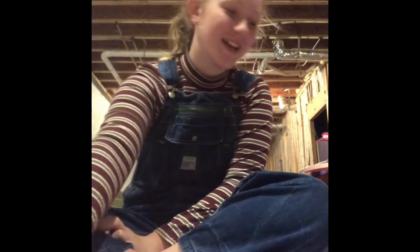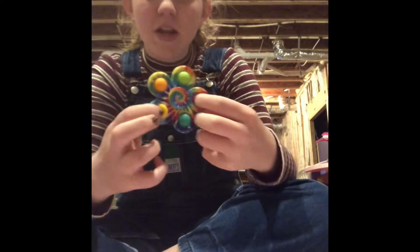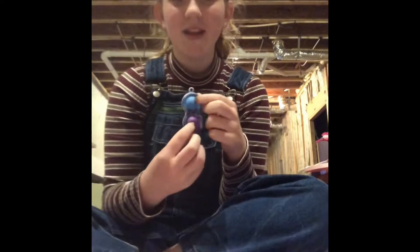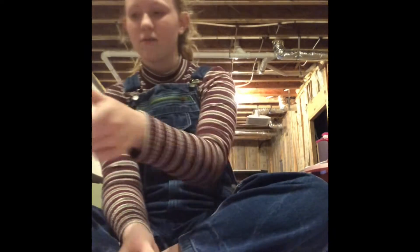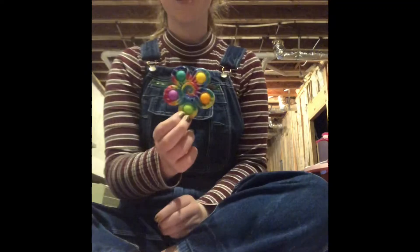Then I have two dimples - one has slime on it - and a dimple spinner. There's also this dimple that I don't think has been in my videos before. We got these at a gas station, actually at a Texaco near Gateway. And then this one that obviously spins.